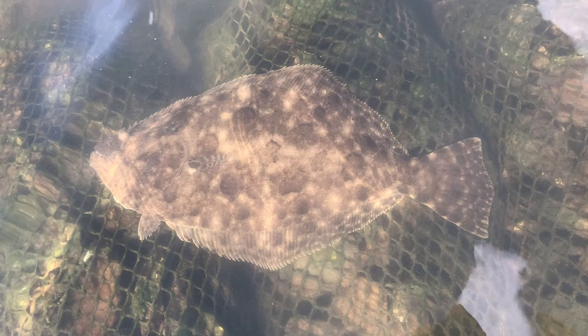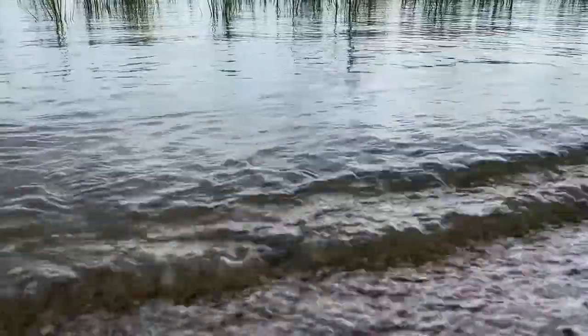This species appears in oceans and estuaries along the Atlantic coastline, from Virginia to southeast Florida, and in the Gulf of Mexico.